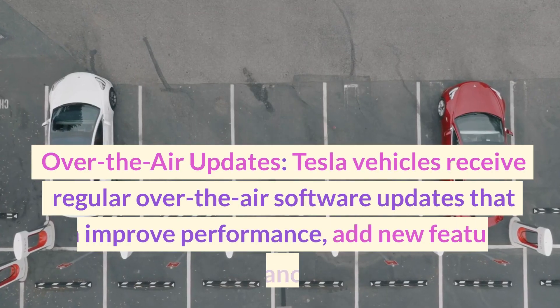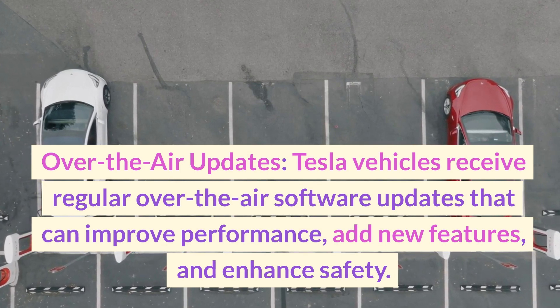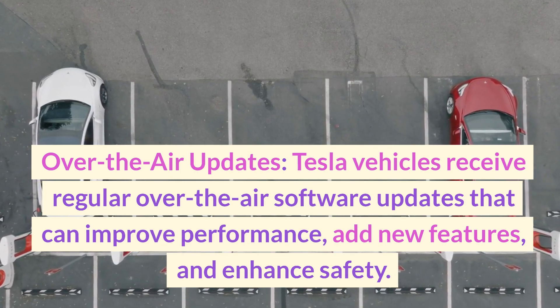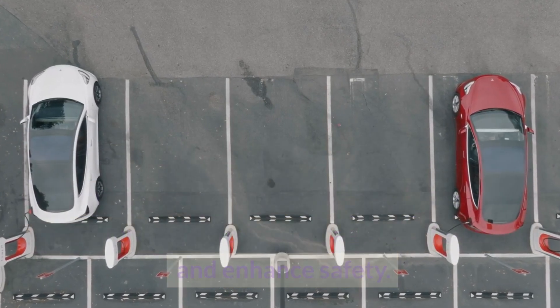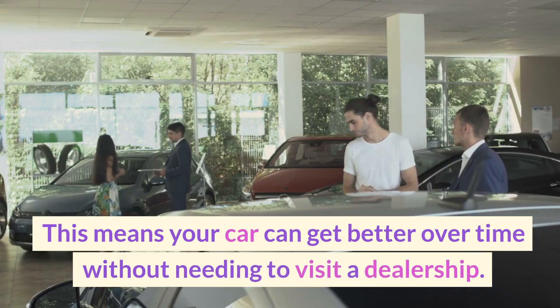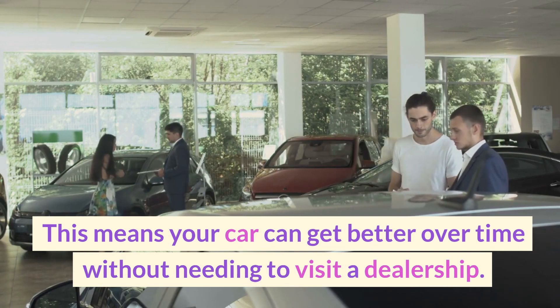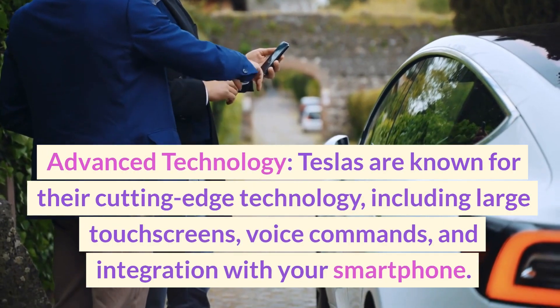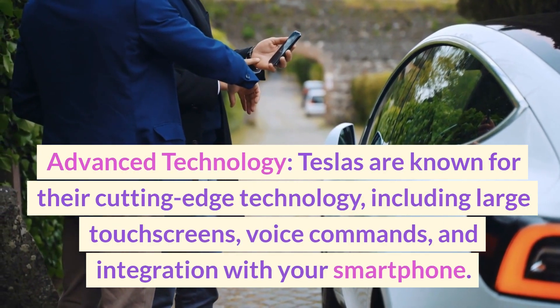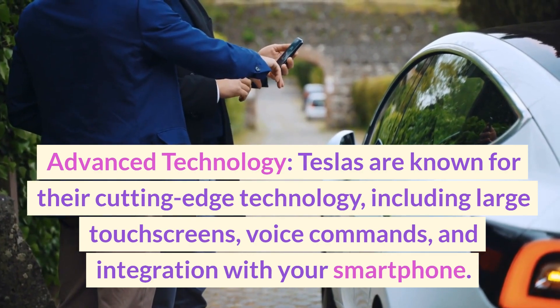Over-the-air updates — Tesla vehicles receive regular over-the-air software updates that can improve performance, add new features, and enhance safety, meaning your car can get better over time without needing to visit a dealership. Advanced technology — Teslas are known for their cutting-edge technology, including large touchscreens, voice commands, and integration with your smartphone.